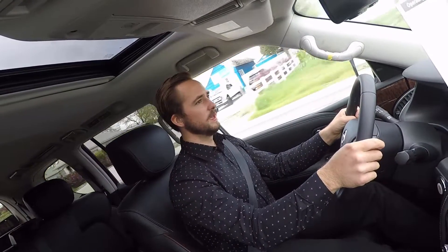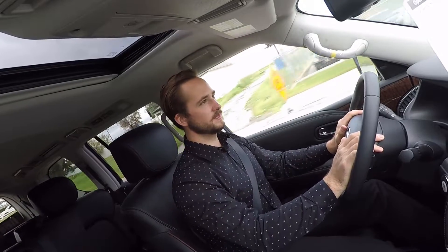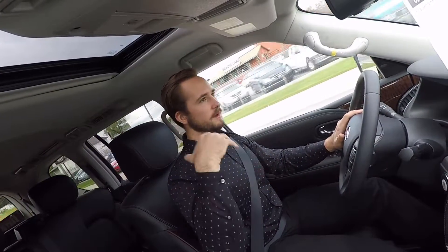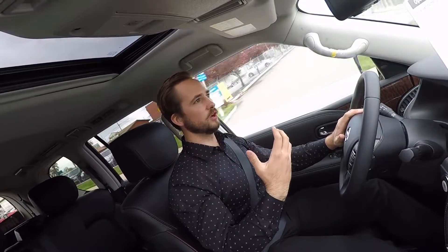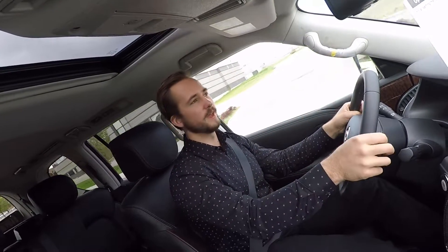Yeah, it's definitely quick — it's got plenty of power. And the nice thing about bigger SUVs like this is you have the third row with added utility, but you can also tow stuff since this has a big V8, bigger brakes, and a larger overall size.